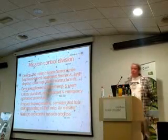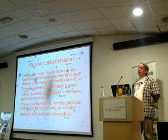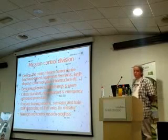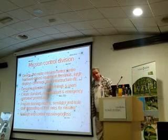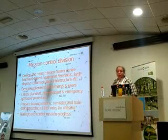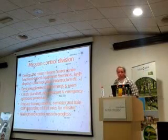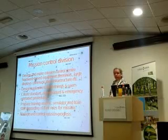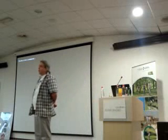Mission control division: design and make mission control center hardware-based equipment, design applications for terminals and users, create standard and emergency procedures, and prepare training, model simulation, and train staff depending on their roles for the mission. And of course, after all, manage and control mission progress. Thank you very much — if some of you have any questions, thank you.